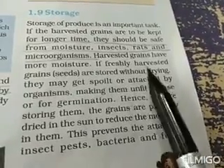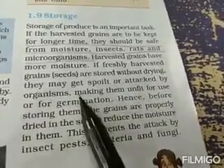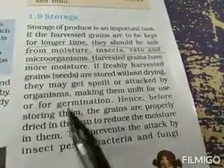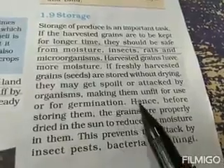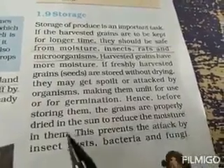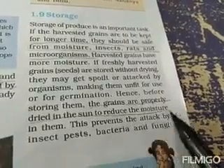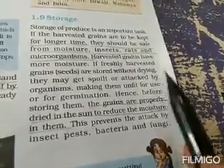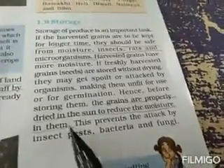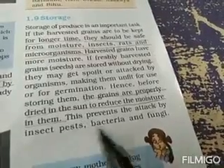Harvested grains have more moisture. If freshly harvested grains or seeds are stored without drying, they may get spoiled or attacked by microorganisms, making them unfit for use or germination. Hence, before storing, the grains are properly dried in the sun to reduce moisture. Due to this reduction in moisture, the grains become dry and are not easily attackable by microorganisms, moisture insects, or rats. This prevents attack by insect pests, bacteria, and fungi.